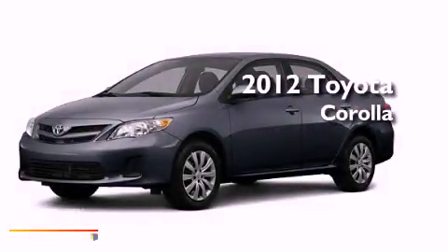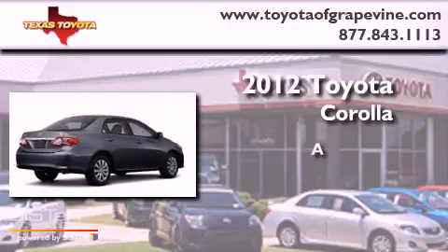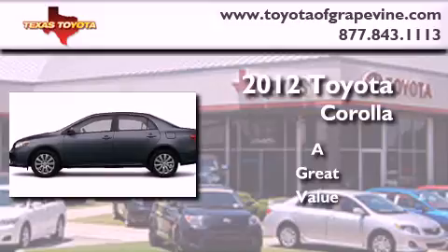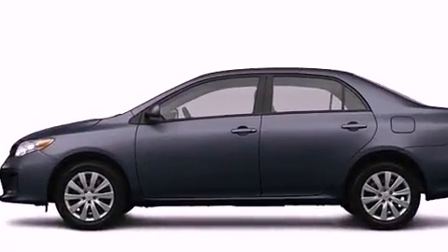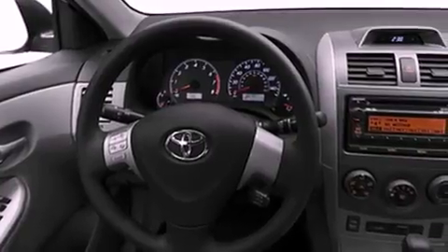This is a brand new 2012 Toyota Corolla. Its top features include speed sensitive volume controls and many other features.